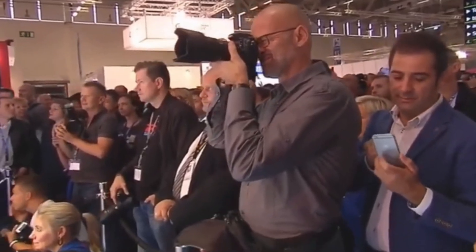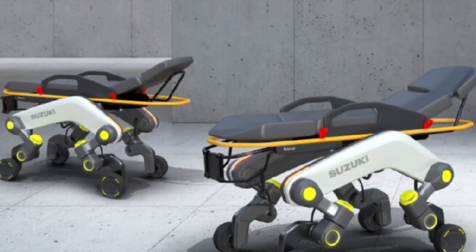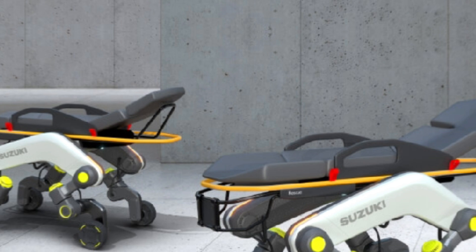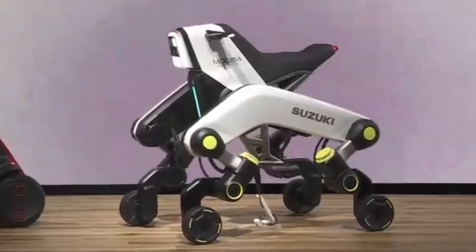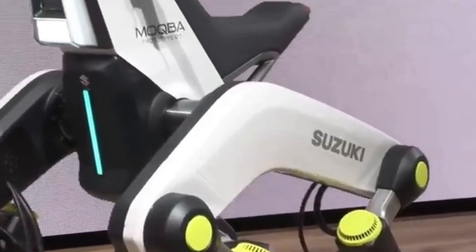Suzuki Japan is gearing up for its participation in the upcoming Japan Mobility Show 2026, between January 2 and November 5. One of its potential additions to its motorcycle and mobility family is a four-legged vehicle that can climb stairs and transport patients on stretchers. Named Modular Quad-Based Architecture, or simply MAKBA, the dog-like vehicle is a mash-up between a motorcycle and a transport vehicle.